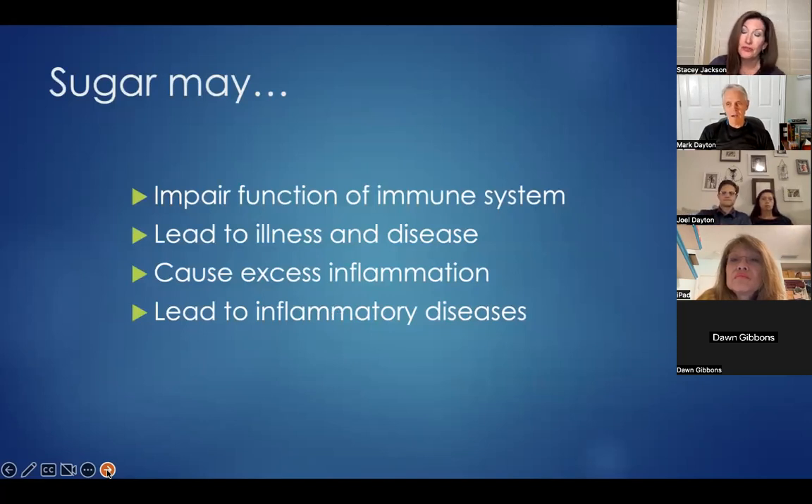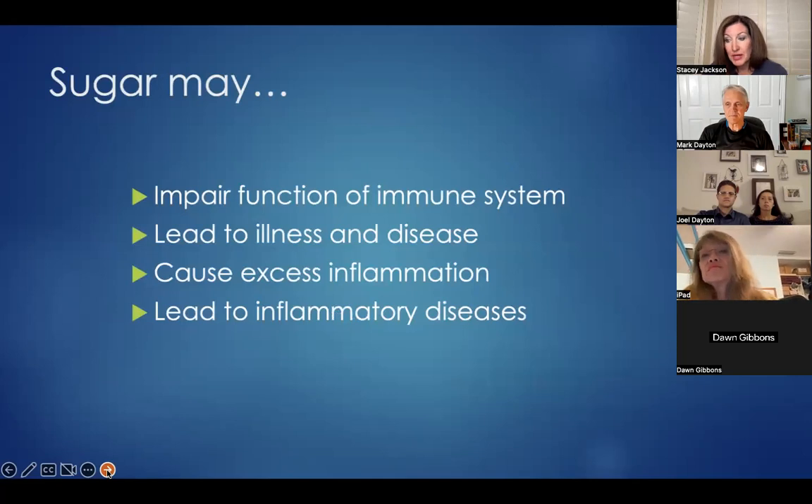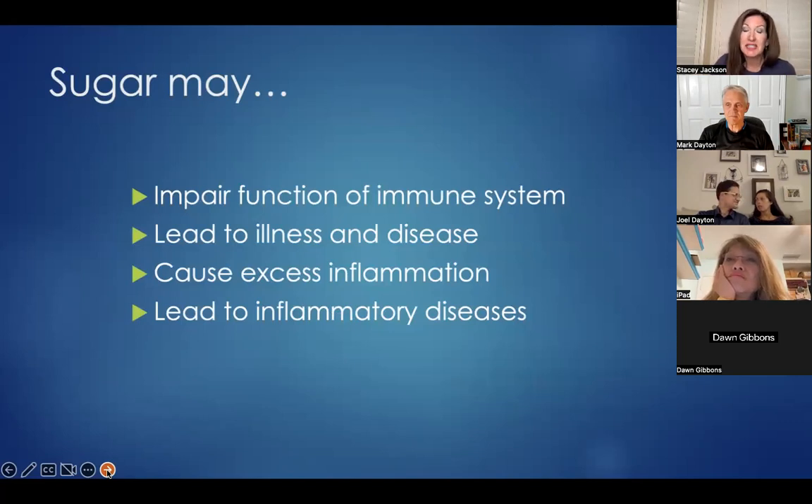Inflammatory diseases linked to poor diet and excess sugar include autoimmune diseases like rheumatoid arthritis, cardiovascular diseases, gastrointestinal diseases, lung diseases like asthma, mental illness like depression, metabolic diseases like type 2 diabetes, some types of cancer like colon cancer, and even Parkinson's and other neurodegenerative diseases. That's a lot of conditions that can be affected by our diet and nutrition — especially sugar and inflammation.